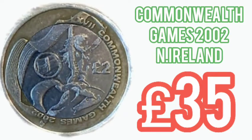The second most valuable is the Commonwealth Games Northern Ireland from 2002 — £35, again up to £40-£45 for that perfect uncirculated. There were four different Commonwealth Games £2 coins released back in 2002.